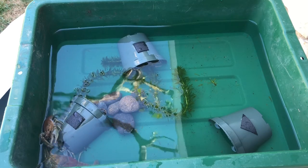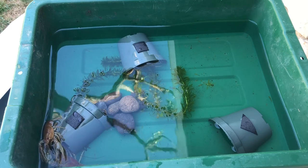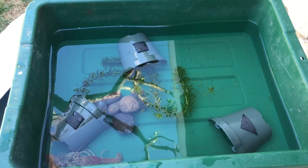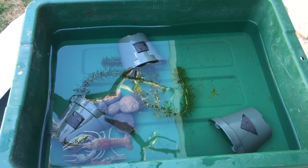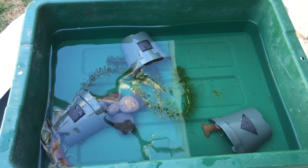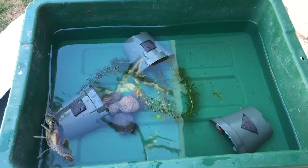Have we seen them interact with one another? Looks like they're being gentle so far. How many different ways have you seen it move? We've seen it walk forward, we've seen it walk backwards, and we've seen it shoot itself — swim backwards.